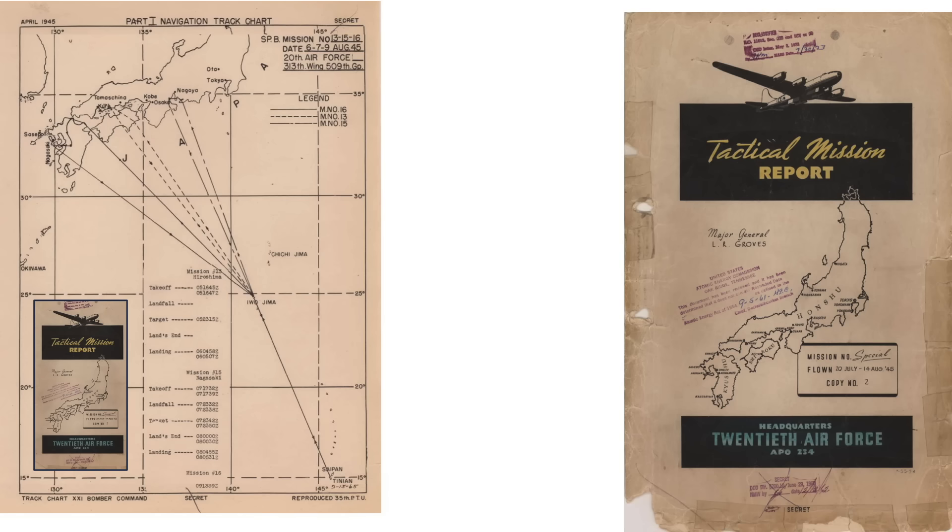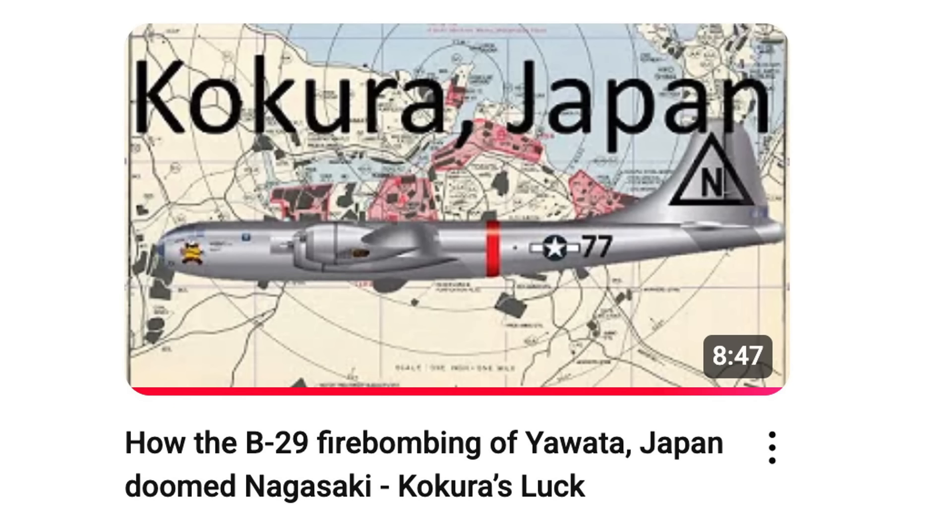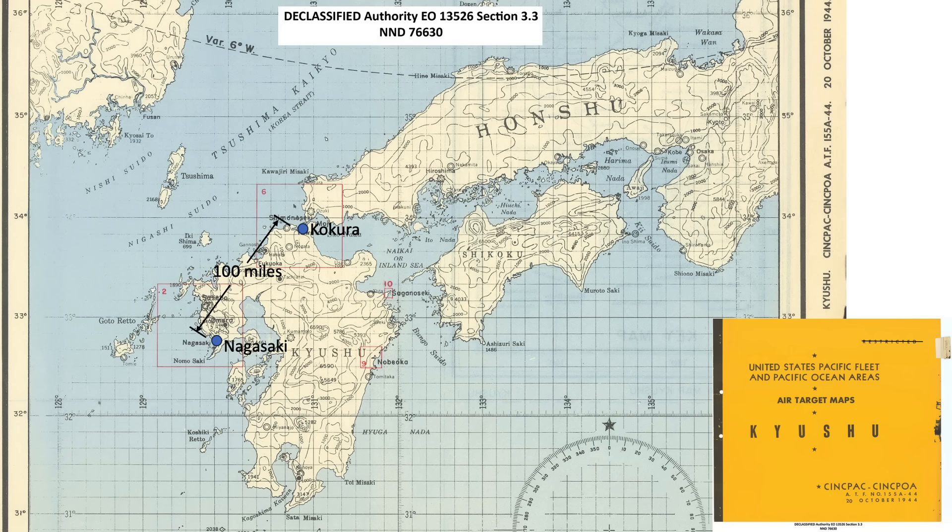This image shows the route of Boxcar from Tinian to Iwo Jima, Iwo Jima to Kokura, and Kokura to Nagasaki. Visibility over Kokura was obscured by smoke from the Iwata fire bomb attack from the previous day. Since the arsenal at Kokura was obscured by smoke, the bombers headed to their secondary target, the coastal city of Nagasaki, as seen in this map from a 1944 Senpak air target document.